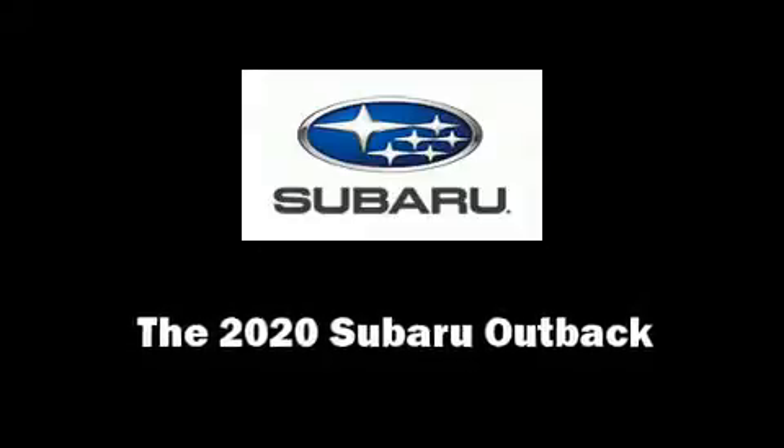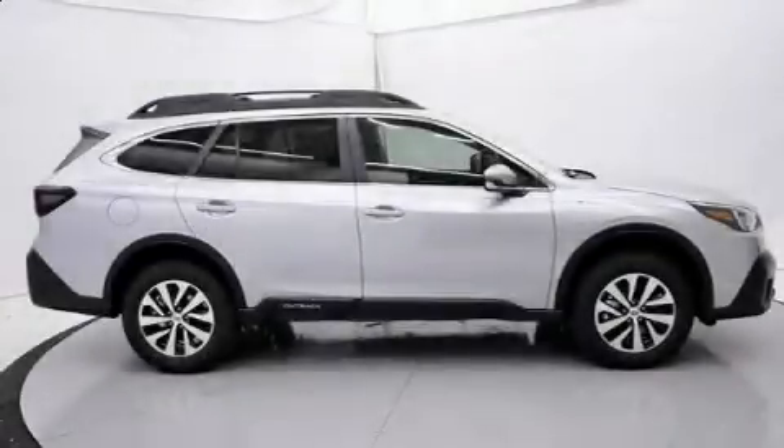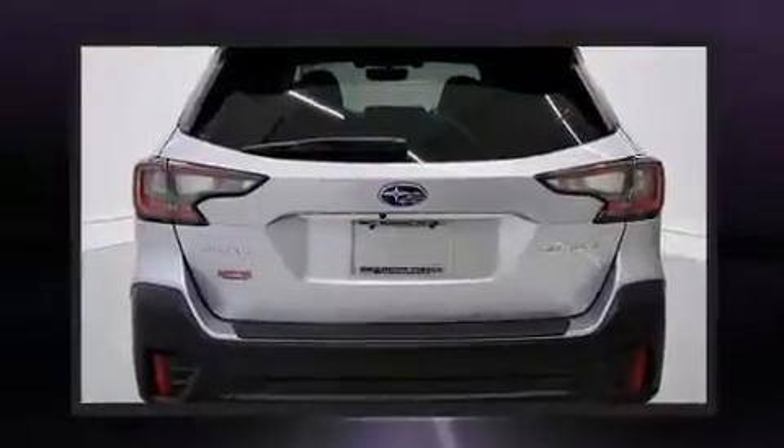Get excited about the 2020 Subaru Outback. Under the hood, you'll find a four-cylinder engine with more than 170 horsepower. And for added security, Dynamic Stability Control supplements the drivetrain.